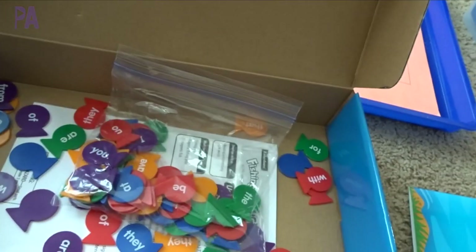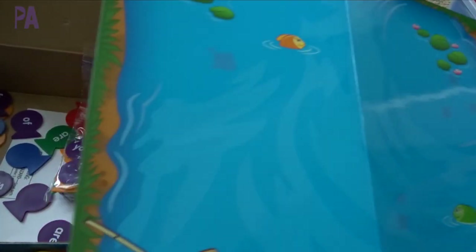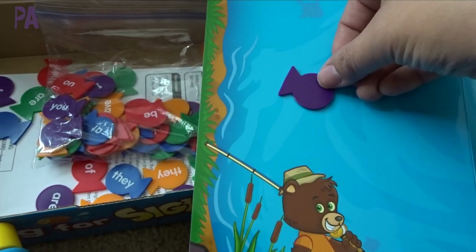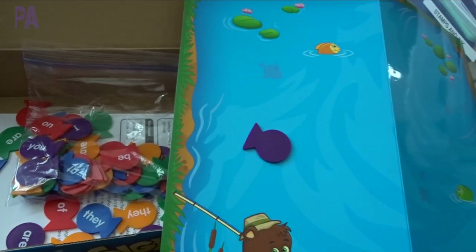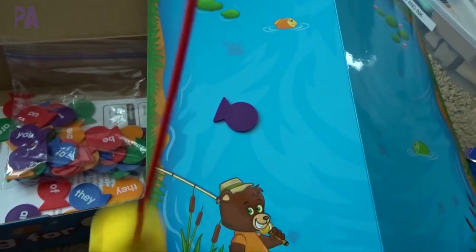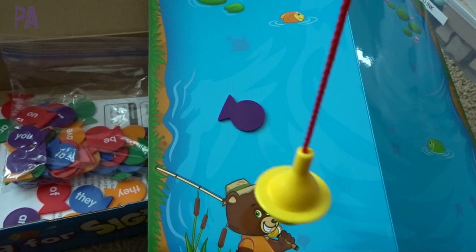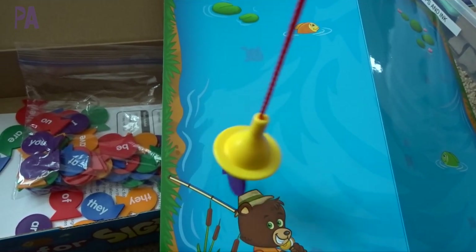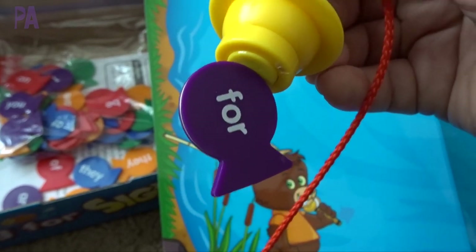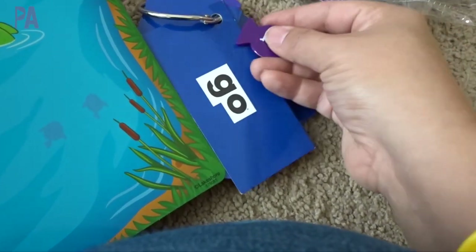The way the game works is that you just put these sight words on the mat, and I turn them upside down all over the board - the ones that they need to know. Then when they use this magnetic fishing rod, they get to pick any fish they want, turn it over, and say which word it is. This one is 'four.'